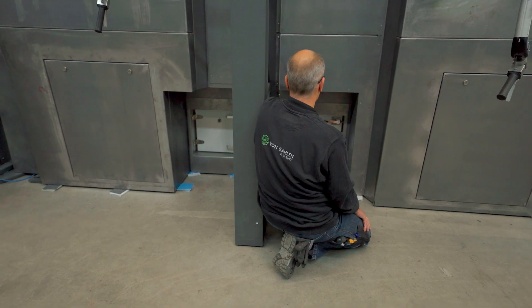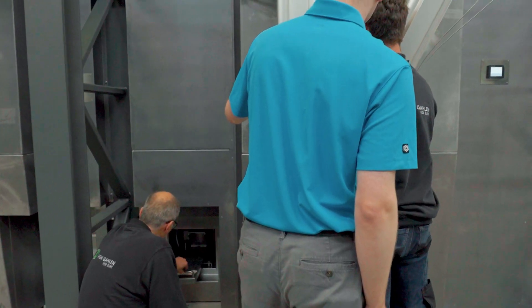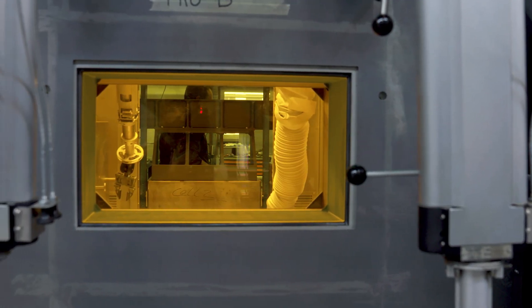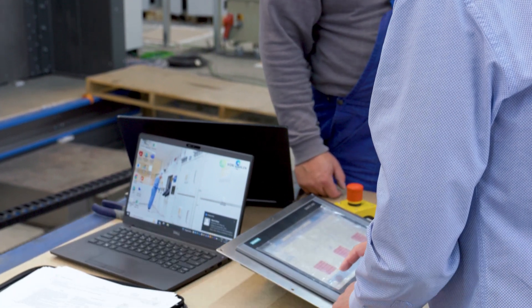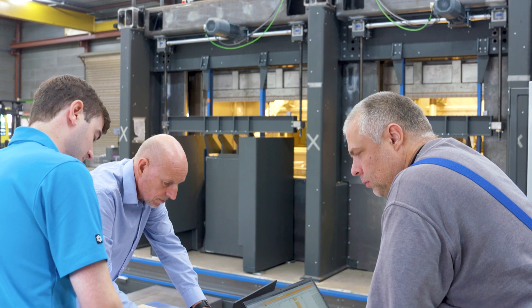The whole week we're doing the factory acceptance test, which is a real important milestone of the project. The project starts, then the factory acceptance test, and after that we're going to install the hot cell at the customer site and do a final site acceptance test. So factory acceptance test and site acceptance test are real important moments in the total project.